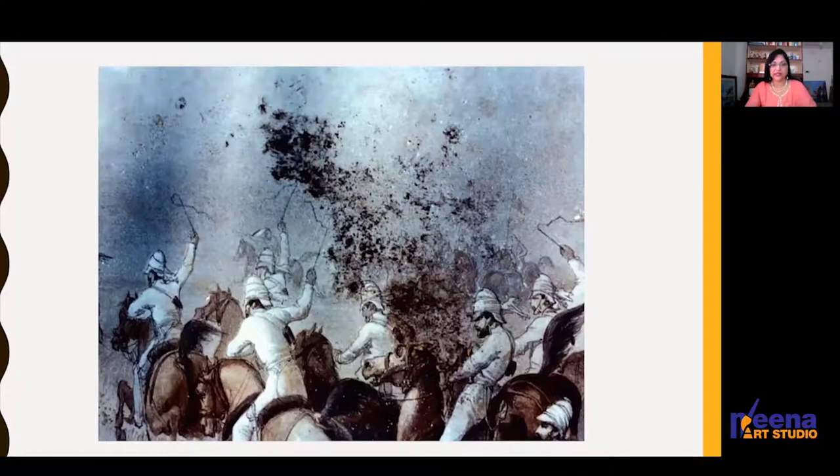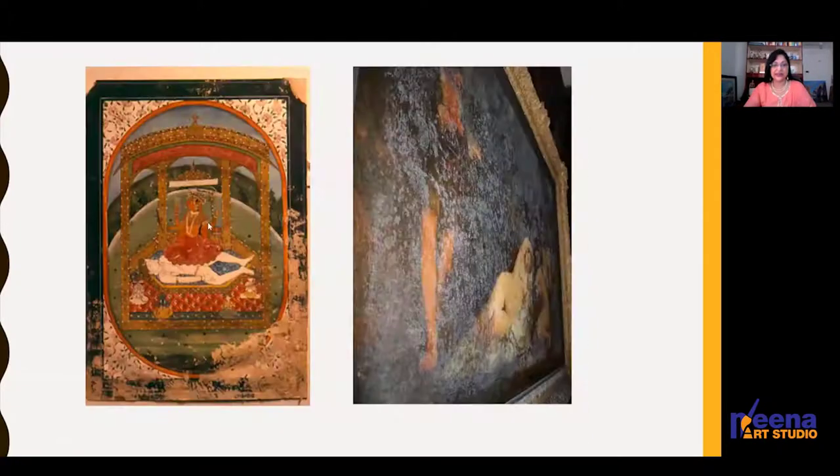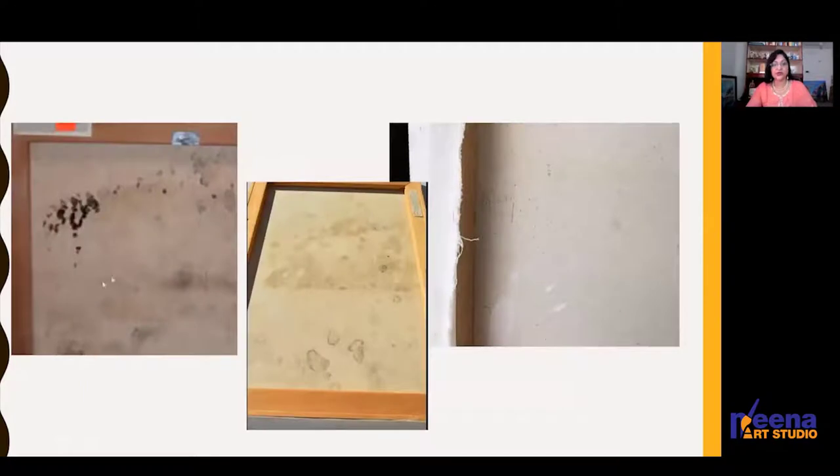Here are a few slides to show you. This is a painting which has fungal growth on it — you can see these black patches developed due to fungal attack. In the lower portion and on the right side, you can see a white layer on the painting due to fungus. You may also observe these types of patches — in the center one you can see these patches.